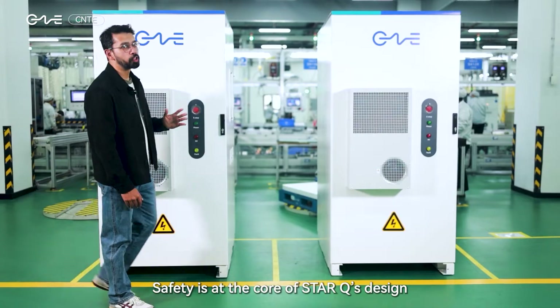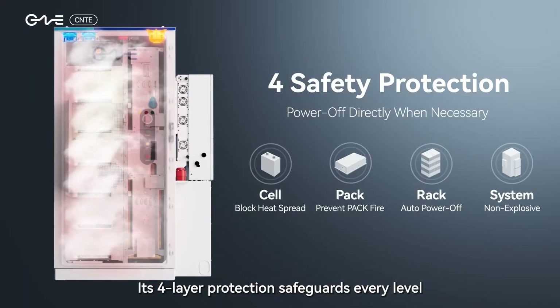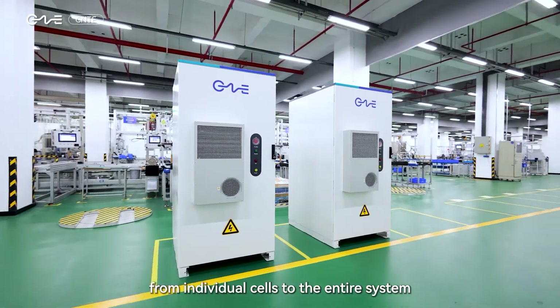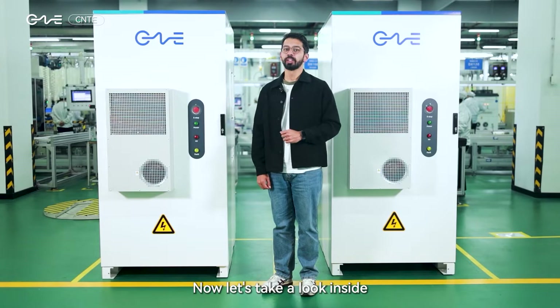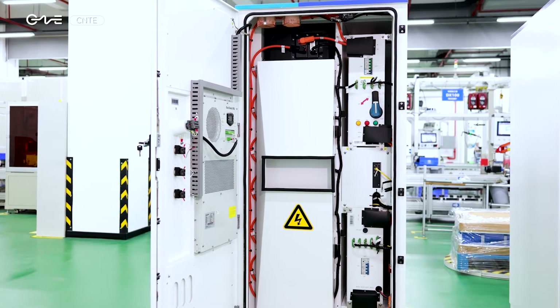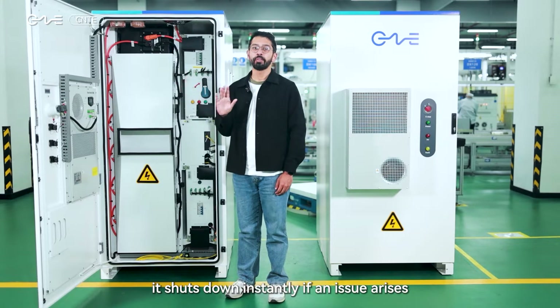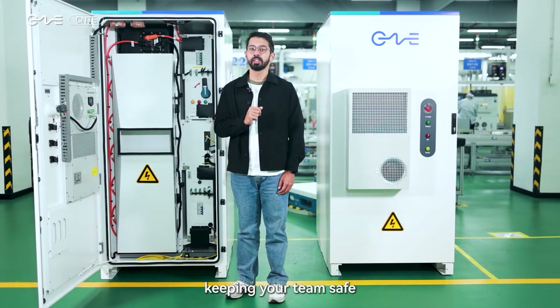Safety is at the core of StarQ's design. Its four-layer protection safeguards every level, from individual cells to the entire system. Now let's take a look inside. With real-time fault detection, it shuts down instantly if an issue arises, keeping your team safe.